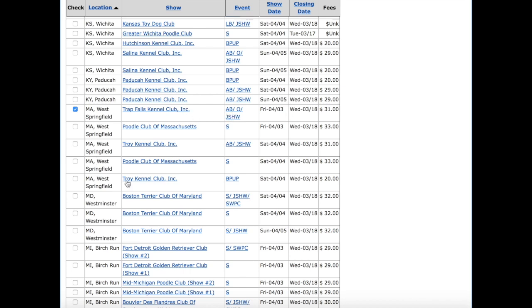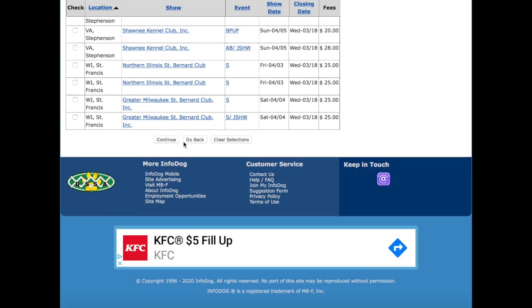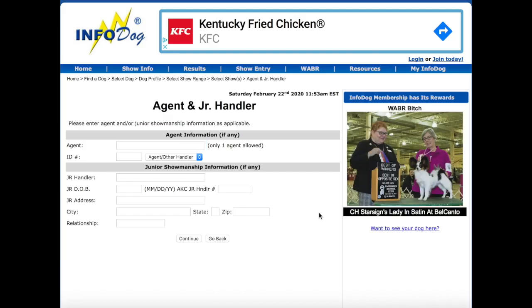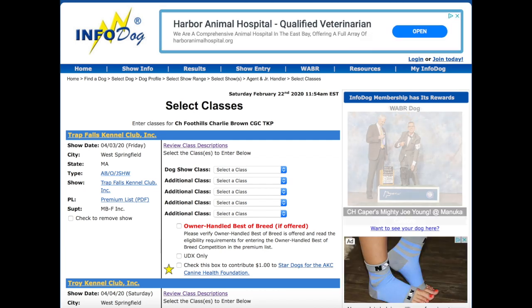I'm going to look for 4-4. Here we go. This one says B-Pup, which means the four-to-six-month puppy competition — that is not what I want to enter. Here it is: All Breed slash Junior Showmanship, Saturday 4-4. I click that, then you can pretty much ignore everything else and go to Continue. You can also ignore the next screen unless you're a junior showmanship person or you have an agent. I'm just an owner handler.